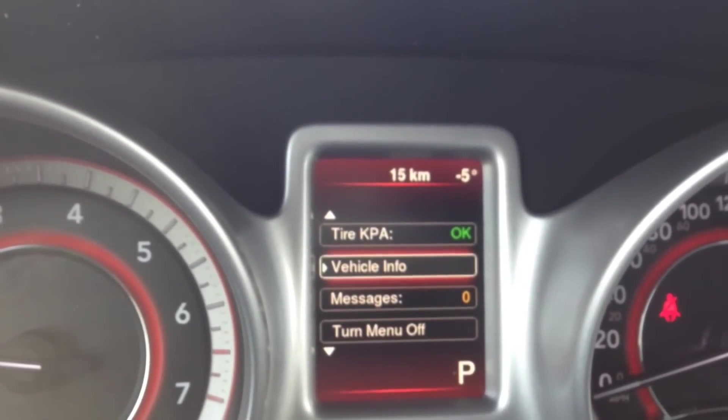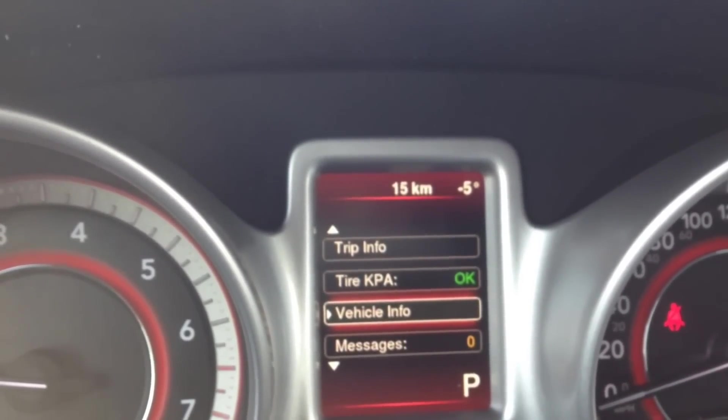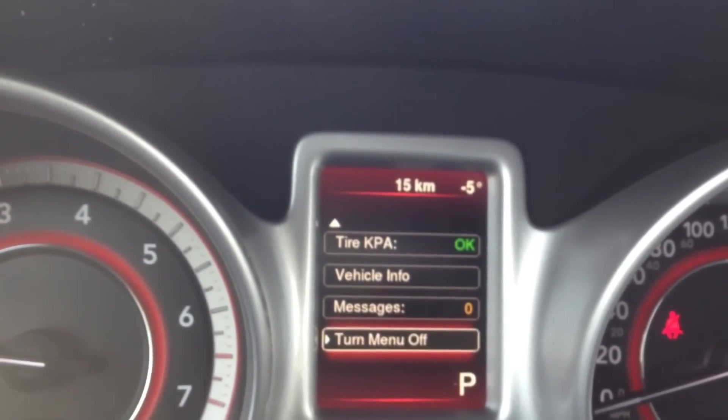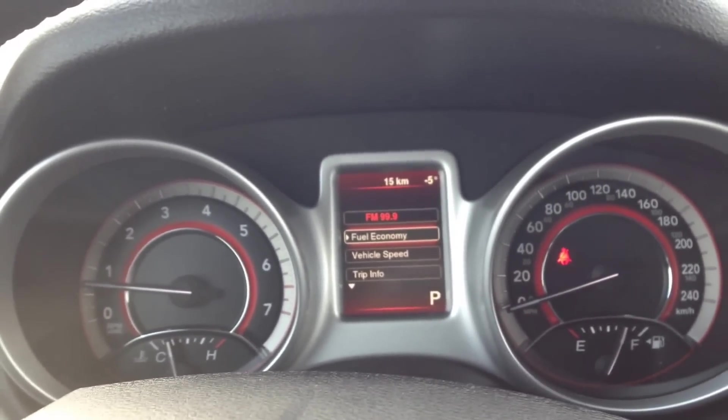Just below that you can see the buttons for the onboard computer. You can scroll through vehicle info, tire pressure, and go inside various menus — vehicle info shows cooling temperature, oil temperature, transmission temperature, and engine hours. It's a great feature for peace of mind, letting you know exactly what's going on with the vehicle at all times.